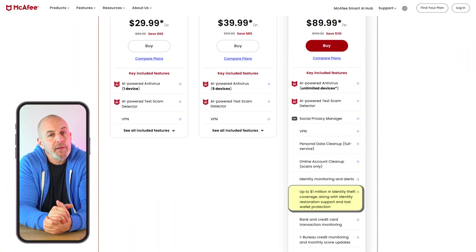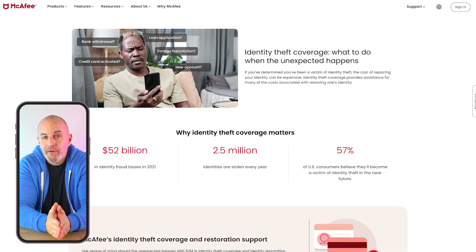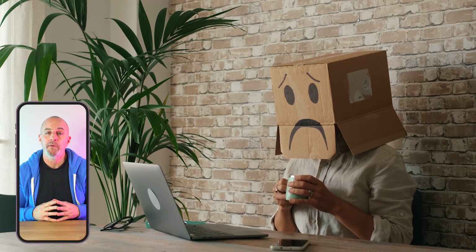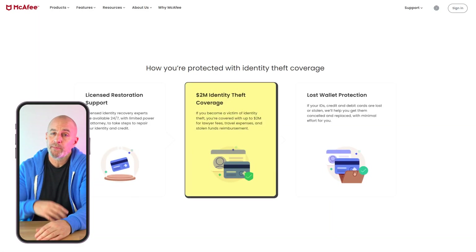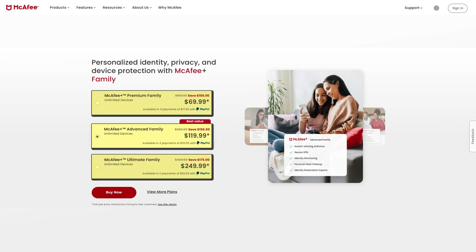Under the higher tier plans, their identity protection includes financial coverage to make sure that you have the funds necessary to recover from any losses you might have suffered due to identity theft, as well as any legal fees you may need to cover in case of a lawsuit. On the ultimate plan, this coverage goes all the way up to $2 million and can be used to protect up to two adults. The ultimate package is McAfee's most extensive family plan, which costs from around $70 all the way up to $250 for the first year.